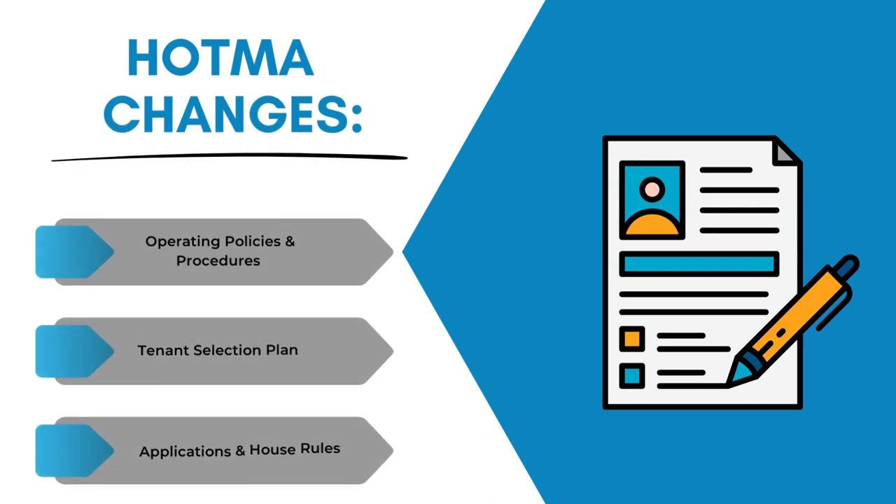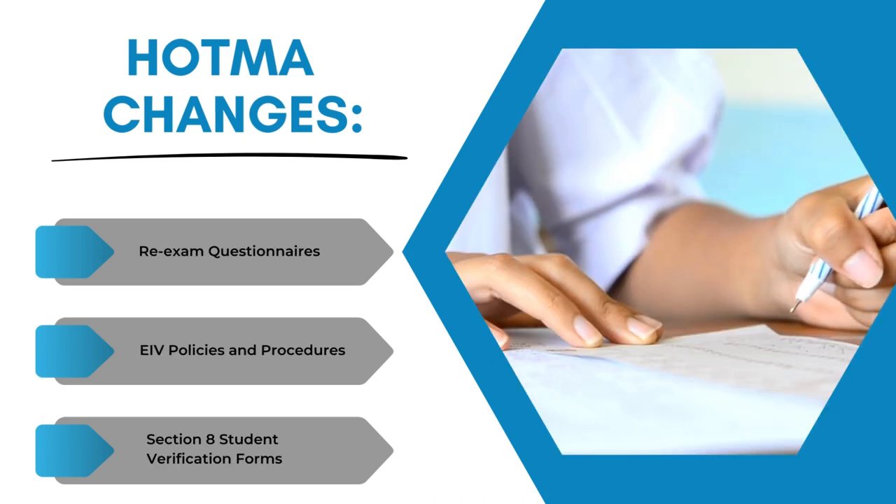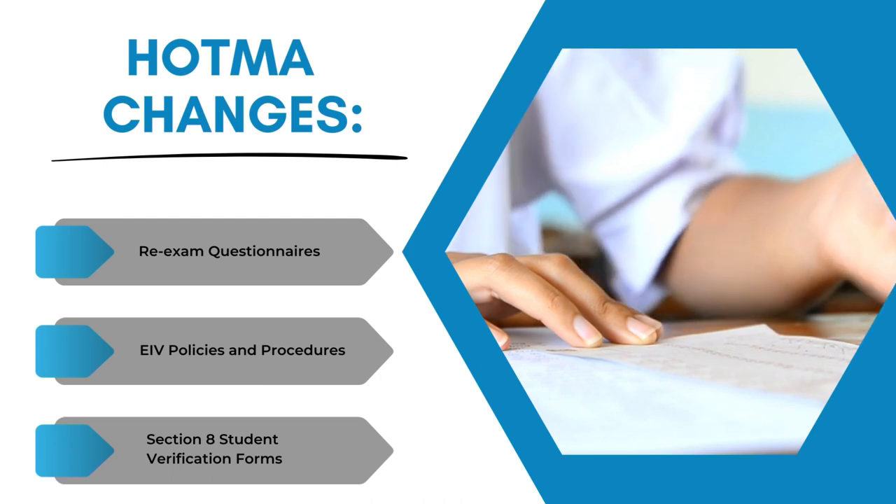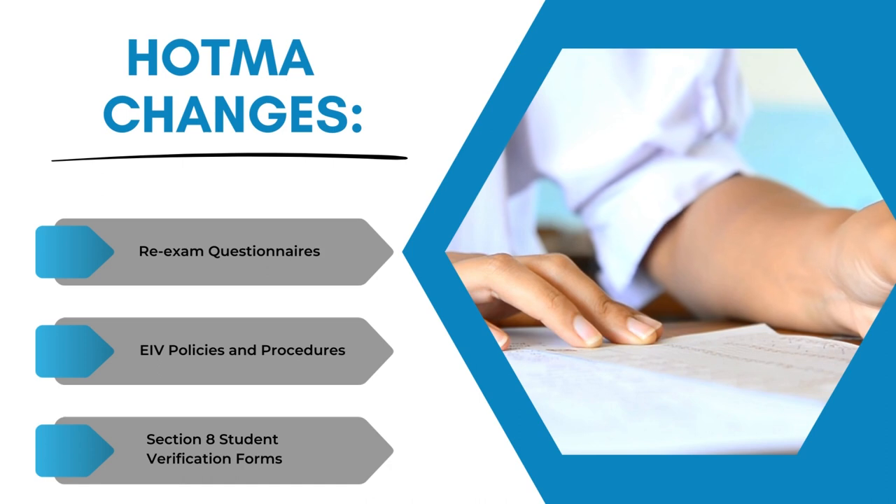Now the owners have some responsibilities. Owners and agents will need to create or update the following forms to adhere to the HOTMA rule: the operating policies and procedures, the tenant selection plan, the application, the house rules, your re-exam questionnaire for your AR, and the EIV policies and procedures to include the EIV income use policy, because we will be using the income report differently now.